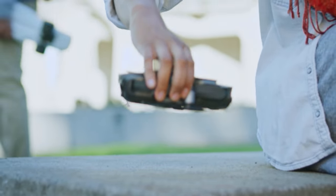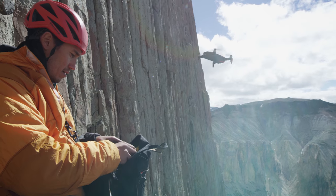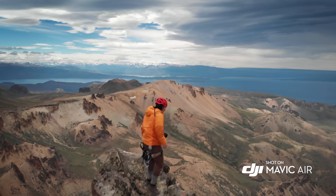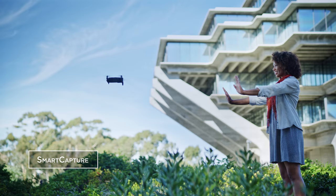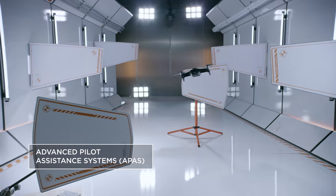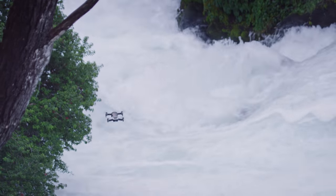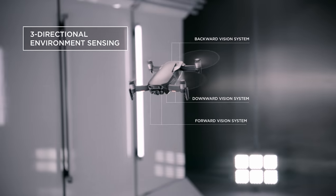Even with its compact size, the Mavic Air remains stable in unfavorably windy conditions and at higher land elevations. The new APAS system allows the Mavic Air to detect obstructions in real time and fly around them without stopping. Multiple environment sensing cameras ensure the safety of the Mavic Air while flying.